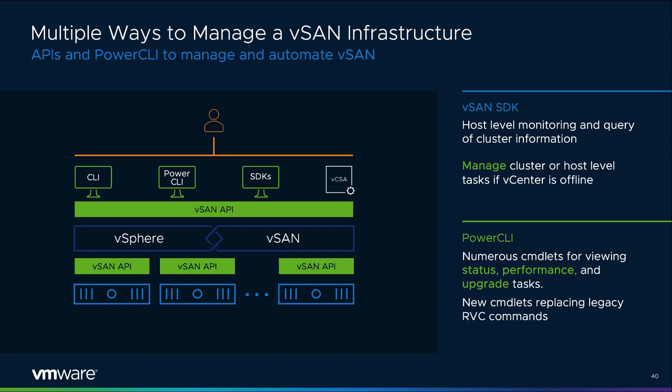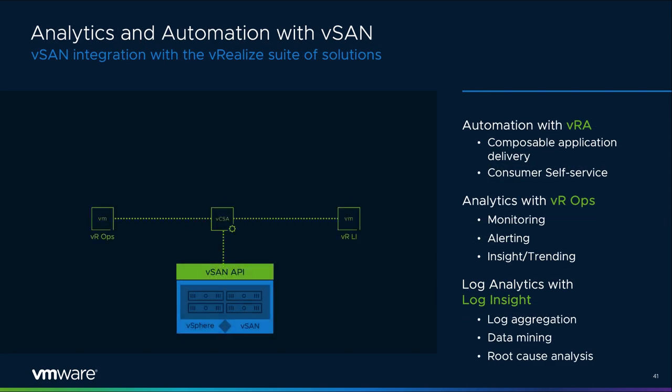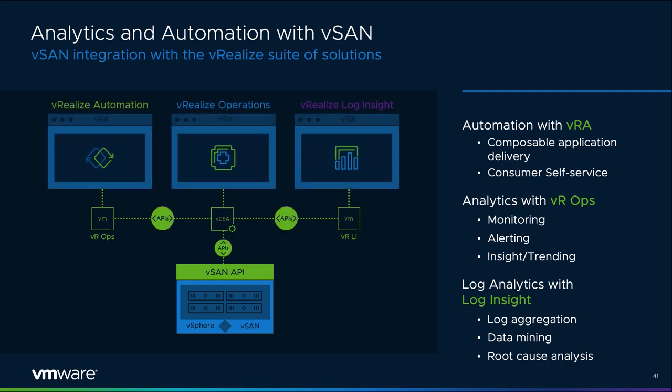VMware has always believed strongly in the API-first approach. A robust command line interface is important for automation at scale and provides programmatic consistency across any size of environment. vSAN customers will see improvements to PowerCLI cmdlets intended to replace the Ruby vSphere console. PowerCLI has proven to be a flexible way to interface with vSAN, and expanding its capabilities will improve efficiencies in administration. vRealize takes advantage of the collection of APIs from vCenter and vSAN to provide deep integration, allowing infrastructure analytics offered by vROps and Log Insight to see the right data, and provisioning automation offered by vRA to work across different types of topologies.